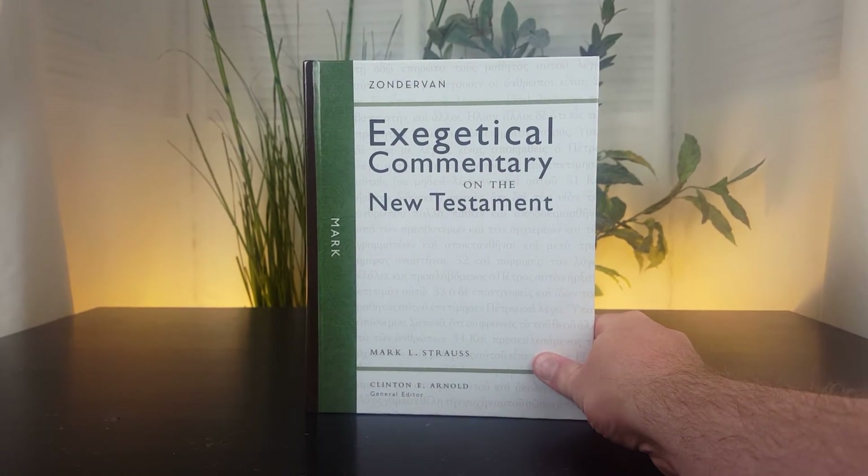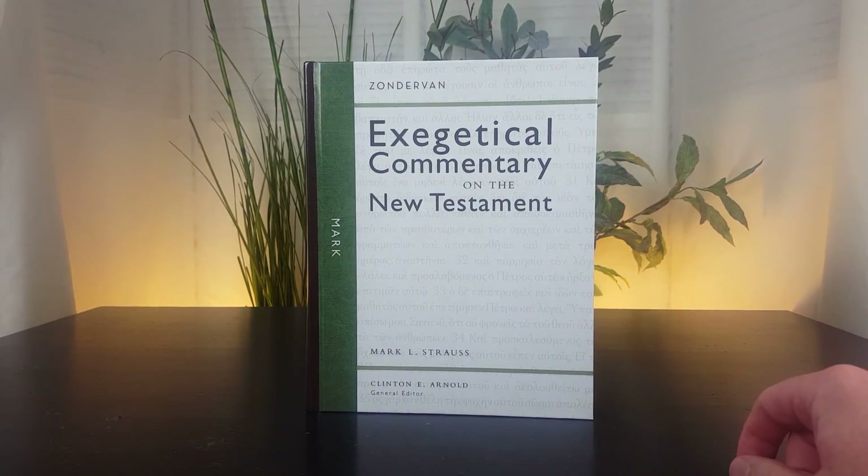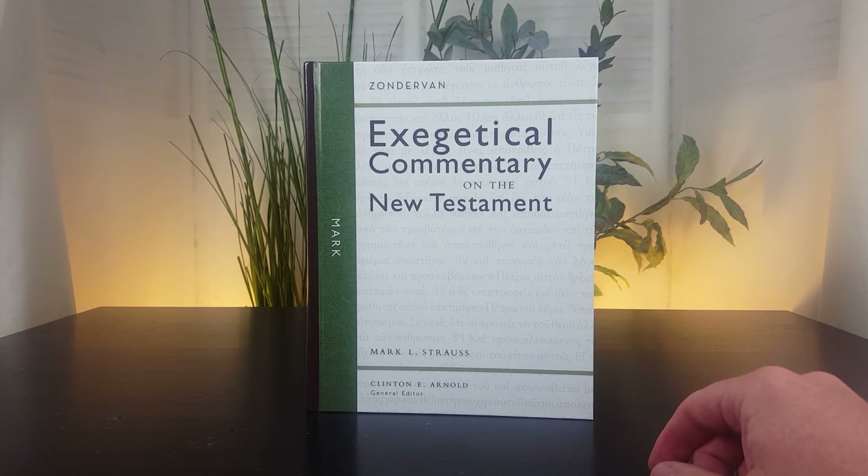I hope this video has been helpful to you in understanding more about this commentary on the book of Mark — one of the best reviewed commentaries on Mark. I'll put more information down below, so please check out the description box. Thank you for watching this video. I hope it's been helpful. Please consider subscribing. Thank you for visiting bestbiblecommentaries.com.